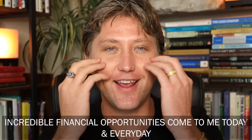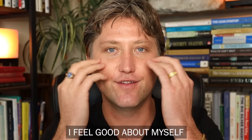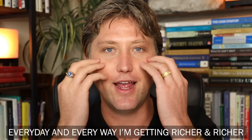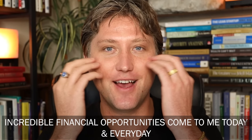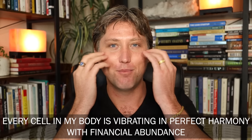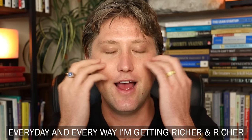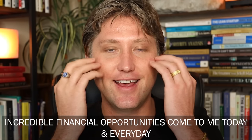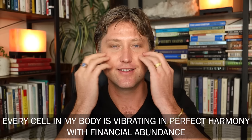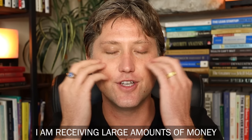Point number four is below the eyes on the cheeks. I feel so grateful. Incredible financial opportunities come to me today and every day. Every cell of my body is vibrating in perfect harmony with financial abundance. I feel good about myself. I feel good about money. Every day and every way I'm getting richer and richer. I am receiving large amounts of money.